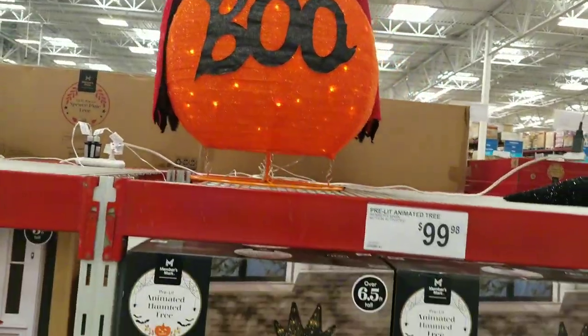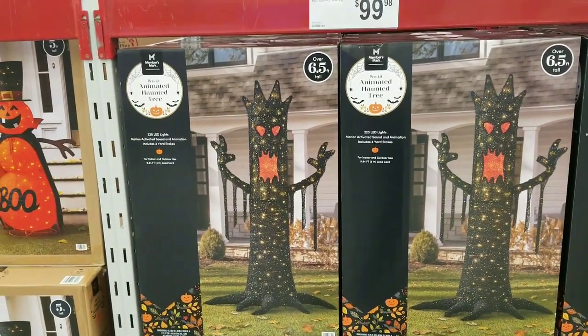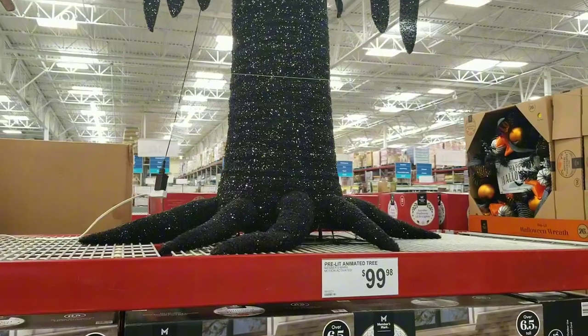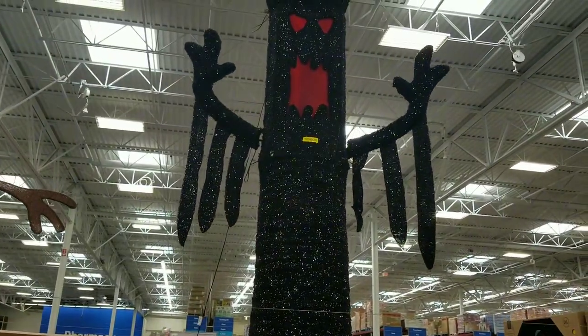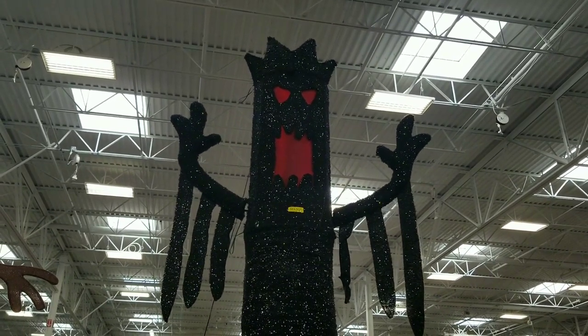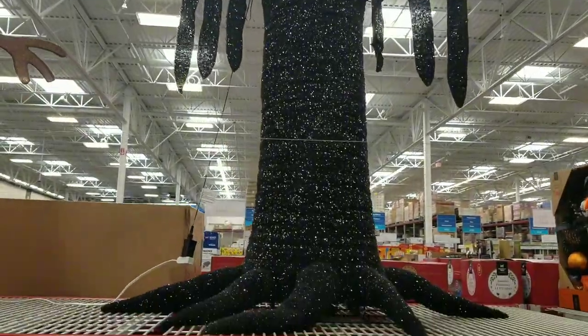They've got the animated haunted tree — it's six and a half feet tall. These are outside decorations. It's kind of cool in a cheesy, glittery kind of way.